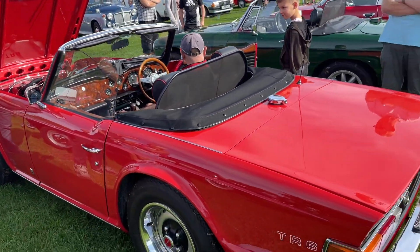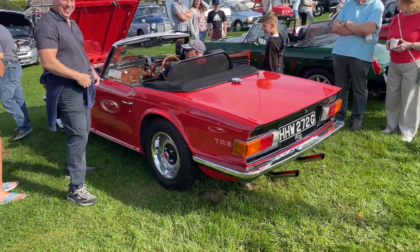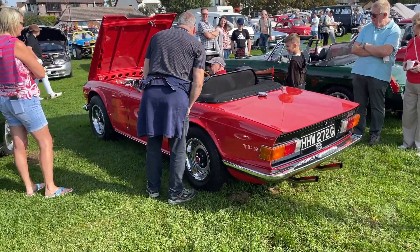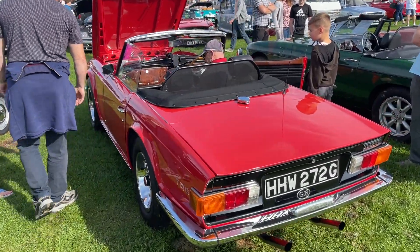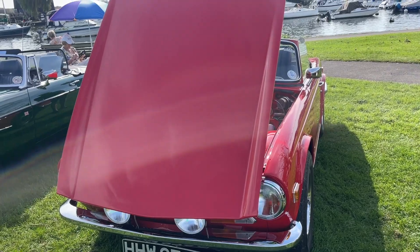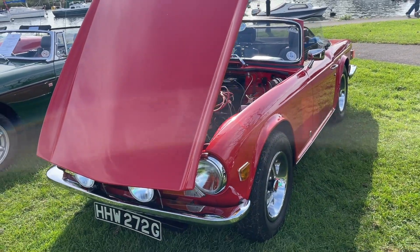Thank you very much. What a car. Well done. After that little treat - that really is a stunning TR6, it really is.